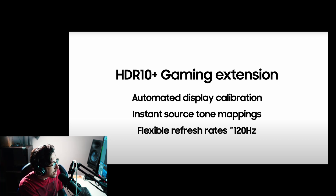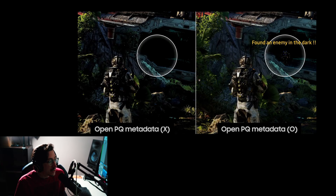The next thing they talked about is Open PQ Plus Metadata. This feature detects what game you're playing and automatically sets your picture settings based on that game — sort of like Game Optimizer but taken a step further. Game Optimizer is personally one of my favorite things implemented this year, and it lets you set different picture profiles based on the games you play.